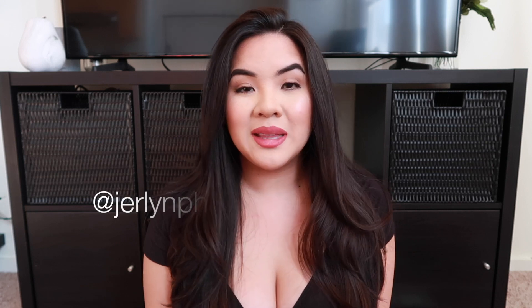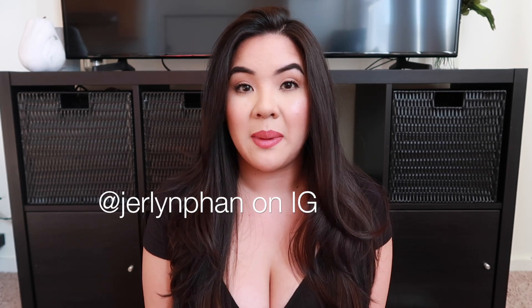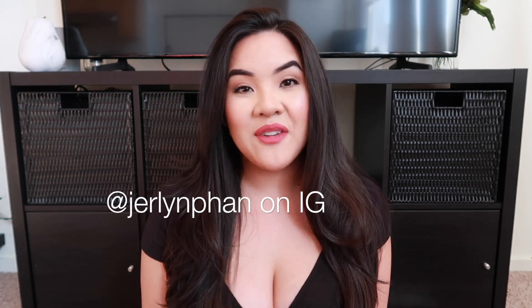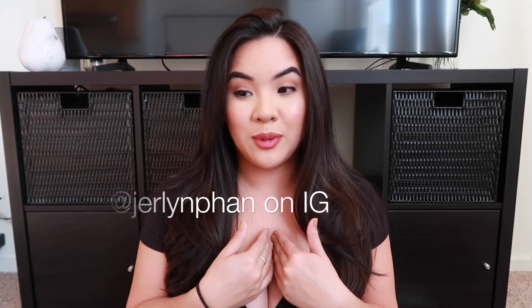This is going to be a pretty lengthy video but I really wanted to show you guys me trying on a lot of my favorites. Included in this haul is a try-on — this is the first time I'm really doing a try-on video, so let me know what you guys think. Please comment, like, and subscribe if you're new. Hit the notification bell and follow me on Instagram. Now let's get on to the haul and the try-on.